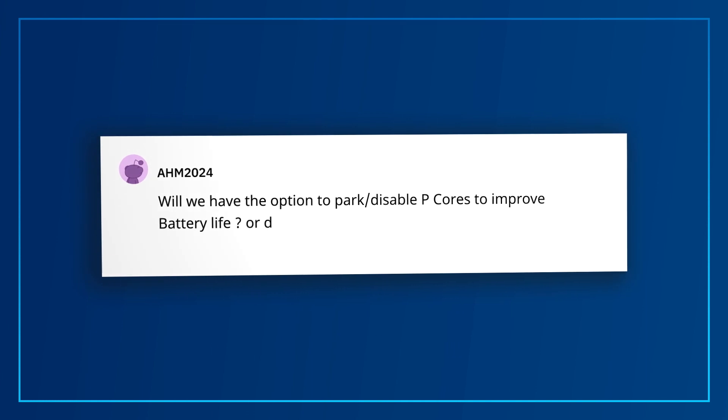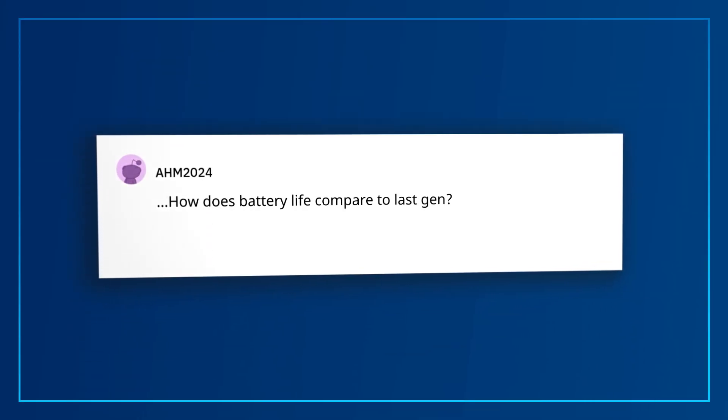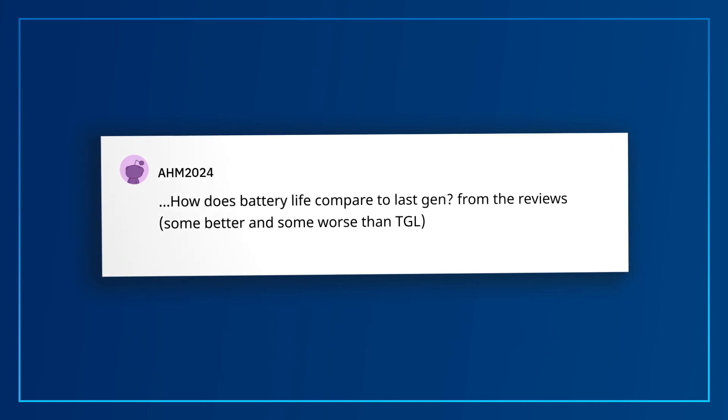AHM asks: will we have the option to park or disable P-cores to improve battery life, or does it happen automatically? Thread director and the operating system may autonomously and dynamically park cores to ensure efficient operating in both active performance and power-saving scenarios. AHM also asks: how does battery life compare to last gen? From reviews, some are better and some are worse than Tiger Lake. 11th Gen Evo systems still offer great battery life, and the 12th Gen mobile SOC power is similar to 11th Gen. The primary design goal this generation was driving significant increases in performance for all workload types — single-threaded and multi-threaded, sustained and burst — across the entire product line.